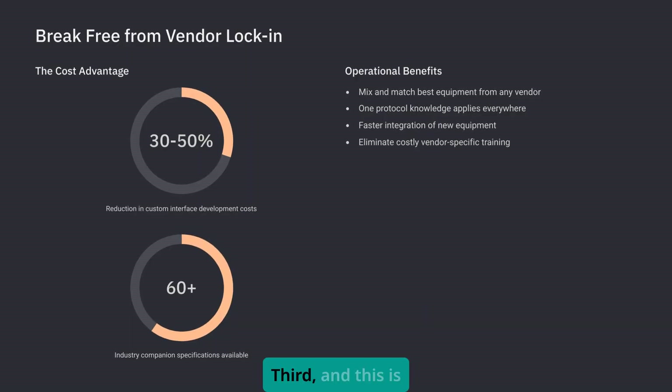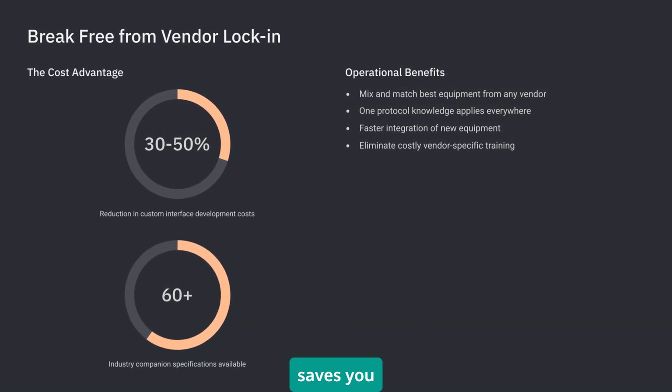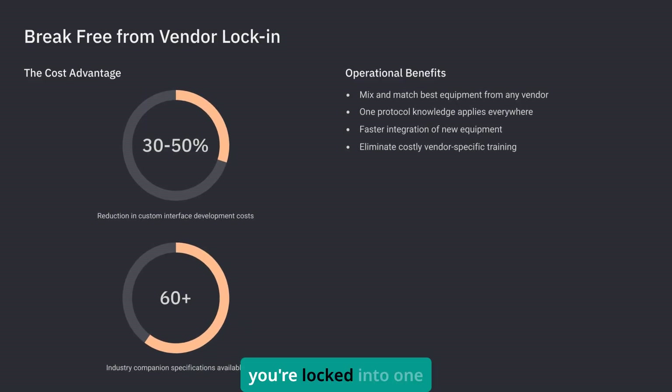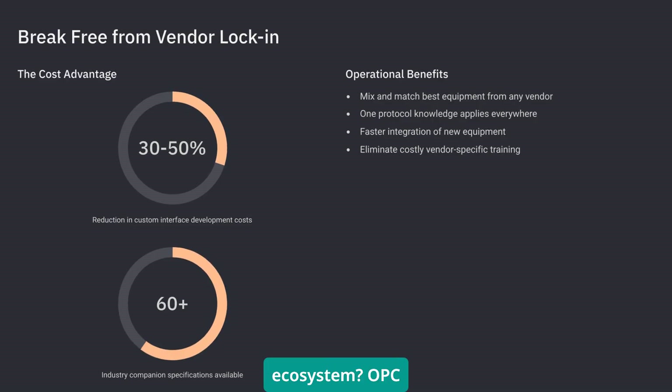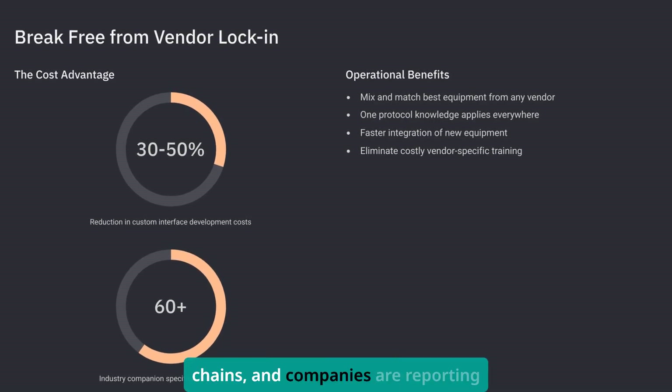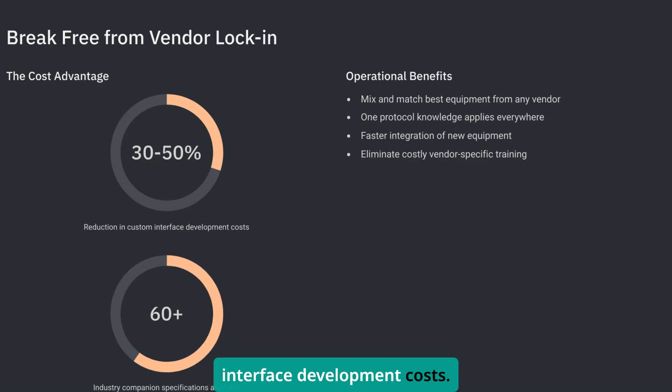Third, and this is my favorite: vendor independence that actually saves you money. You know that feeling when you're locked into one manufacturer's ecosystem? OPC UA breaks those chains, and companies are reporting 30 to 50% reductions in custom interface development costs.